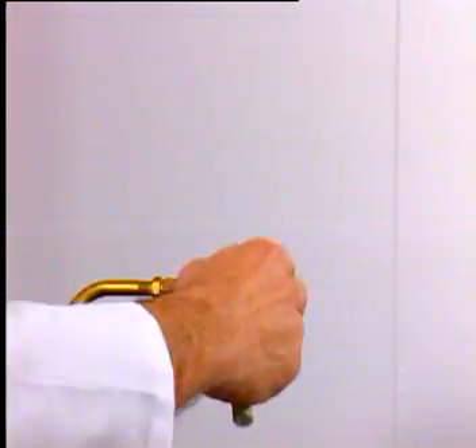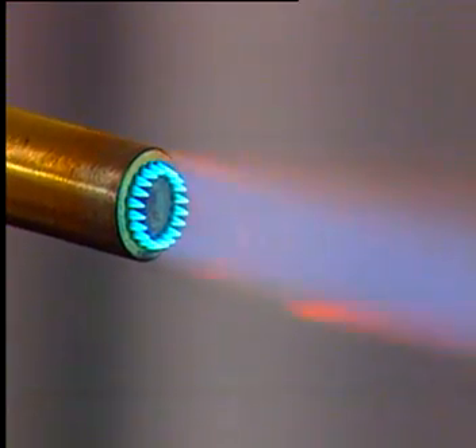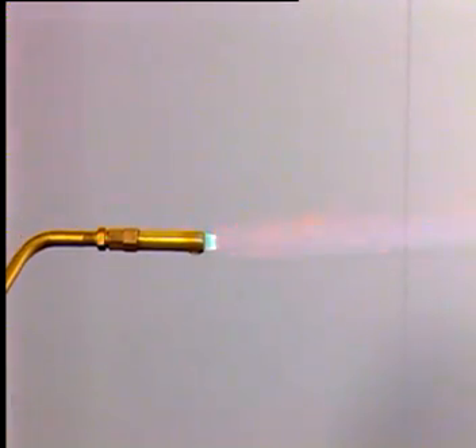When passed through a focusing nozzle and ignited by a simple spark, the hydrogen and oxygen gases recombine to release heat energy in a powerful flame, while the atoms return to water molecules.